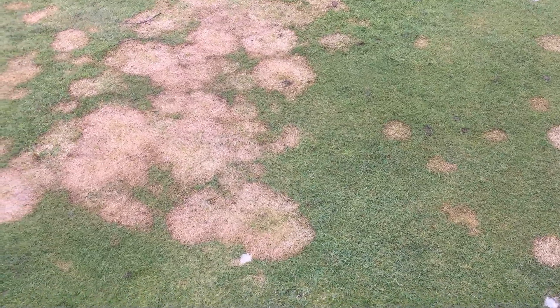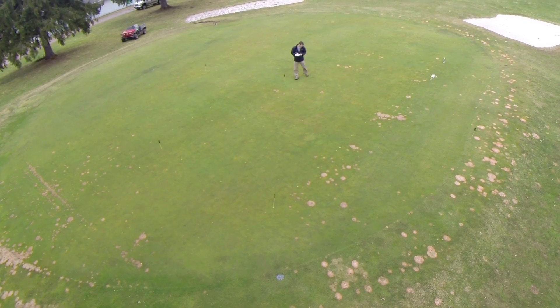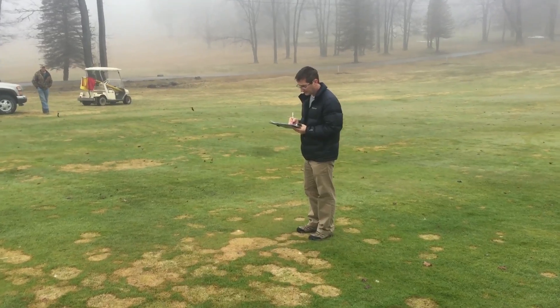This year we had four snowmold trials out of two different golf courses. We had Pine Acres Country Club where I am right now, and we also had Smithport Golf Club about a half hour from here. We had a fairway trial at both locations as well as a putting green trial.